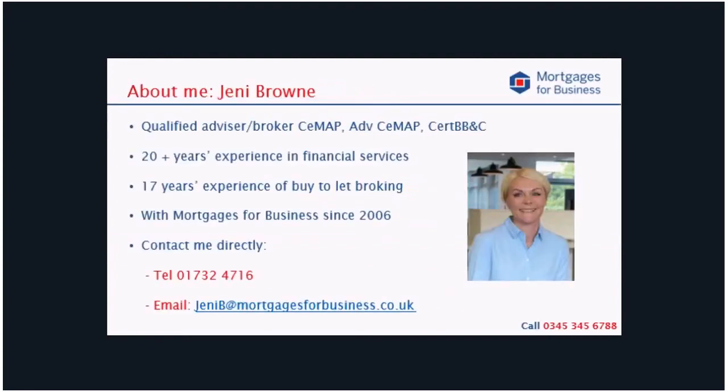A bit about me. My name is Jenny and I'm the Sales Director at Mortgages for Business. I'm also a broker and a landlord, albeit not a portfolio landlord yet. I've worked in the financial services industry for over 20 years and have been broking Buy to Let deals for 17 of these, 13 of which have been spent at Mortgages for Business. I have lots of fancy letters after my name which tell you that, as well as having oodles of experience in the industry, I've also passed all the right exams to be qualified to give you advice. You'll see at the bottom of the slide my contact details — you are very welcome at any time to drop me a line.